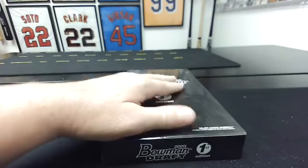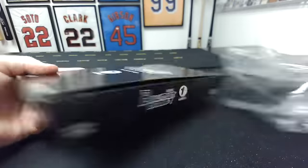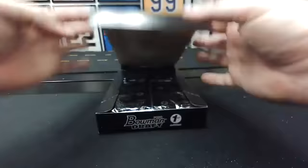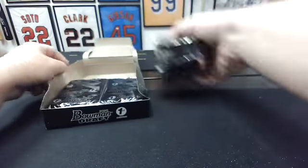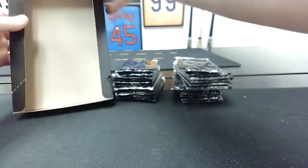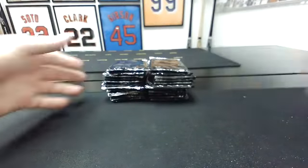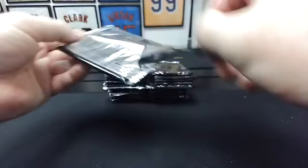Like I said in the post, we've got a box of 2021 First Edition Bowman Draft First Edition also, that will break next week. We'll do the same format — it's even the same pricing. Here we go. We'll do one pack at a time. Hopefully there's some parallels and all kinds of cool stuff in here.